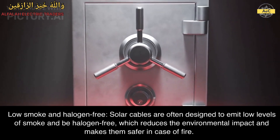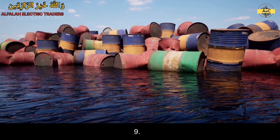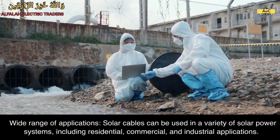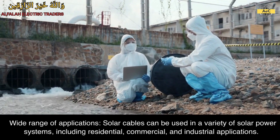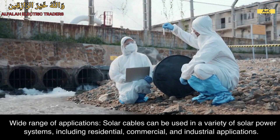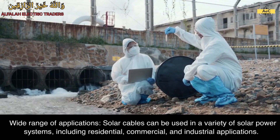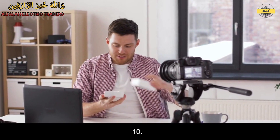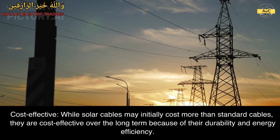9. Wide range of applications. Solar cables can be used in a variety of solar power systems, including residential, commercial, and industrial applications. 10. Cost effective. While solar cables may initially cost more than standard cables, they are cost effective over the long term because of their durability and energy efficiency.